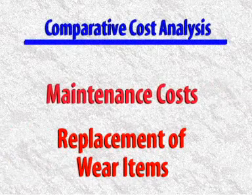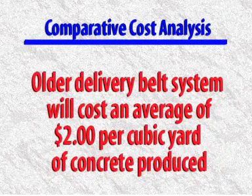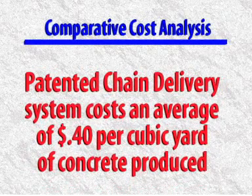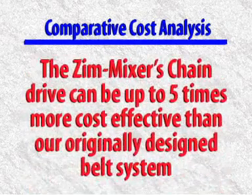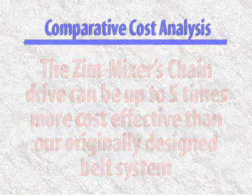A comparative cost analysis of routine maintenance costs and the replacement of wear items reveals that an older belt delivery system will cost an average of $2 per cubic yard of concrete produced. By contrast, the patented chain delivery system costs an average of $0.40 per cubic yard, making the Zim Mixer's chain drive system up to five times more cost effective than the originally designed belt system.